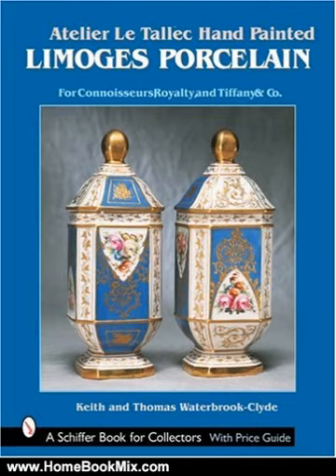This book will charm everyone with an eye for beauty. For more hobbies and home book reviews, visit www.homebookmix.com.